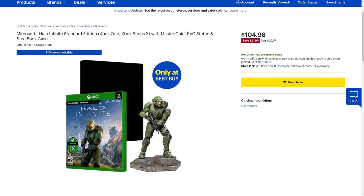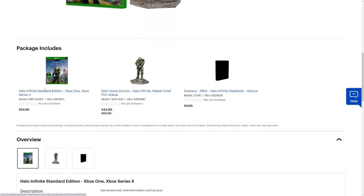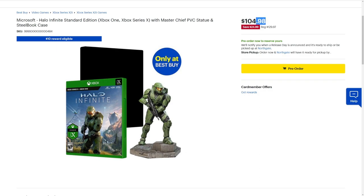The special edition comes with the standard edition of the game, an awesome Master Chief statue — honestly the best looking Master Chief I've ever seen — and a steelbook as well. You can actually purchase all these items separately: just the game for $60, the Dark Horse statue which recently reduced to $45 from $60, the steelbook for $10, or the whole bundle for $104.98.